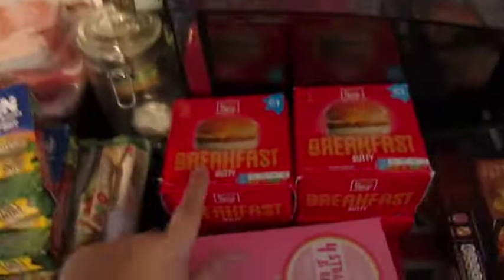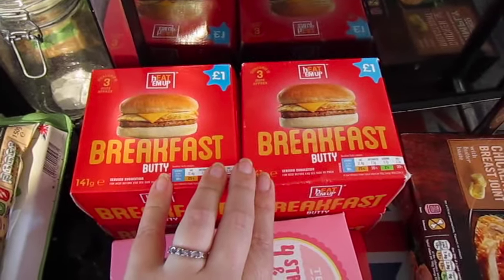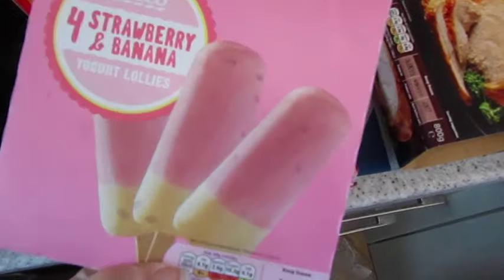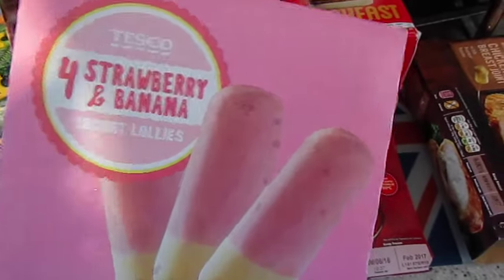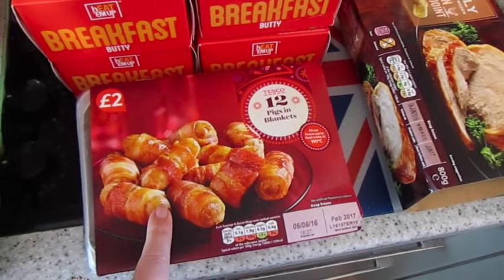I should probably stop being lazy and just make it from scratch, but at the moment we're having those. We've got four of these breakfast buddies — they're becoming a bit of a weekend tradition for us now, they're yummy. We got a four-pack of the strawberry and banana frozen yogurts; we normally get two packs but we didn't eat many over the last two weeks so there are quite a few left in the freezer.